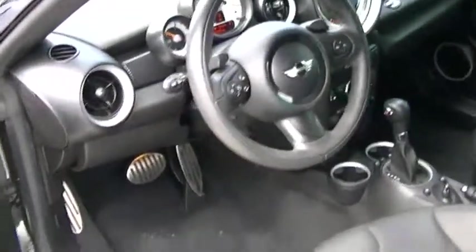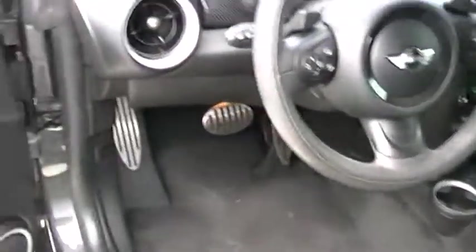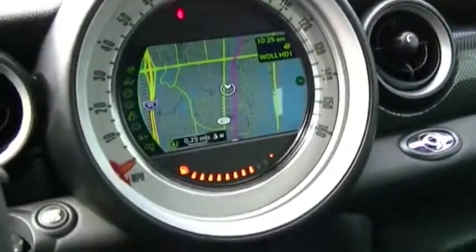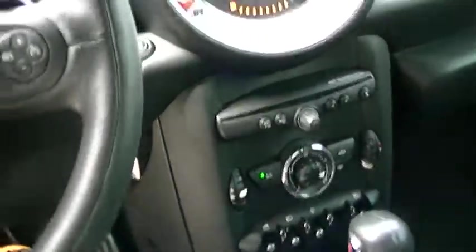The vehicle only has 21,000 miles. As you can see the navigation on the screen, the AC is very, very cold. You have speakers built around your seats for a great sound system.